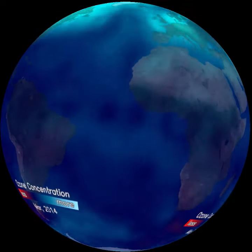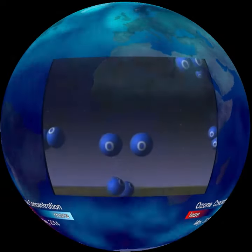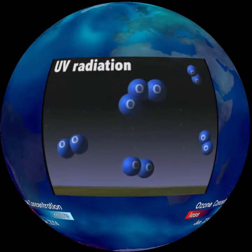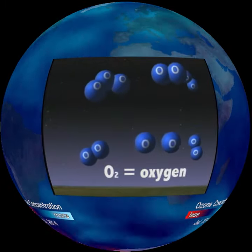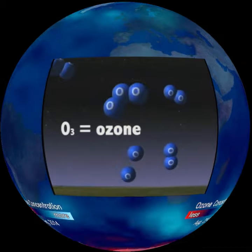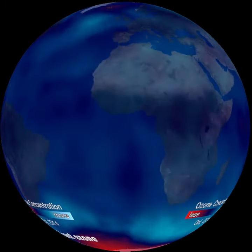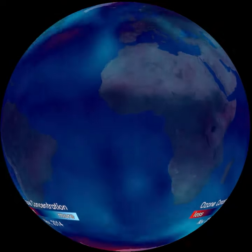Ozone is naturally produced and destroyed in the stratosphere whenever the sun is shining. This animation shows ultraviolet radiation breaking oxygen molecules into free atoms that join with other oxygen molecules to create ozone. Ozone is depleted when certain manufactured chemicals are released into the atmosphere.